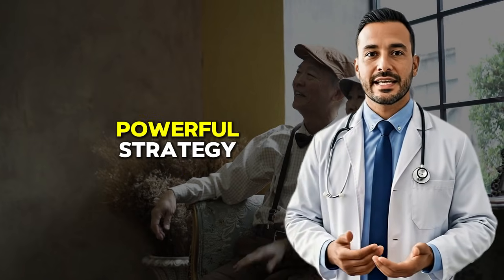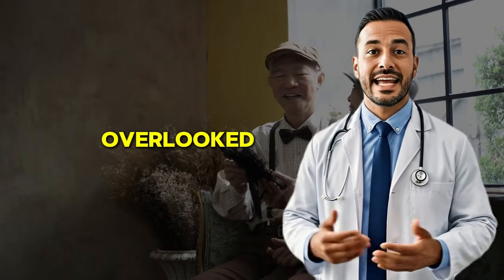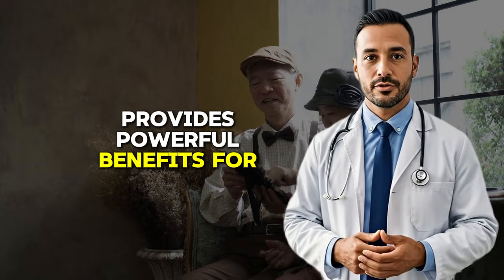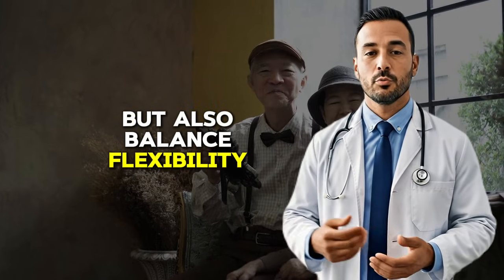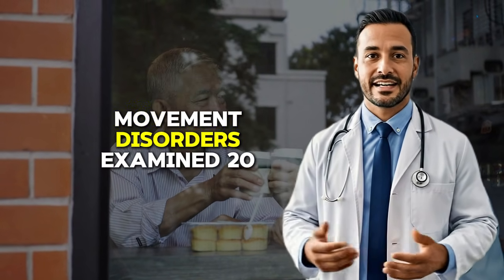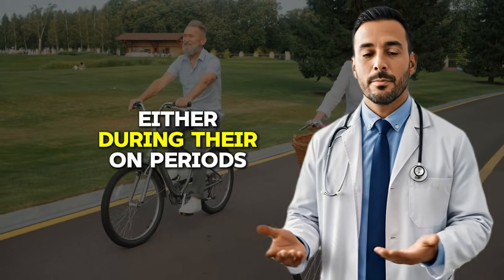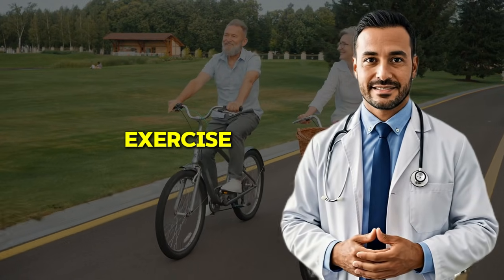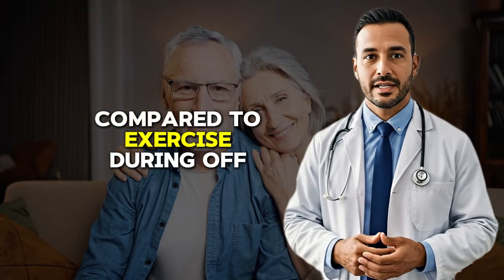Now let's discuss our third powerful strategy: exercise timing to amplify the tremor-reducing effects of fava beans. Research consistently shows that exercise provides powerful benefits for Parkinson's disease, improving not just motor symptoms like tremors, but also balance, flexibility, mood, and even potentially slowing disease progression. A fascinating study published in the journal Movement Disorders examined 20 Parkinson's patients who performed moderate intensity exercise either during their on periods or during off periods. Exercise performed during on periods resulted in 63% greater improvement in tremor scores compared to exercise during off periods.